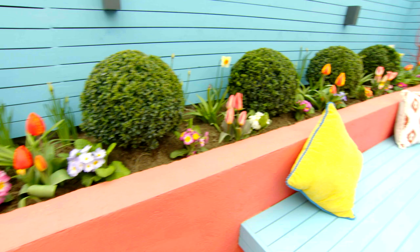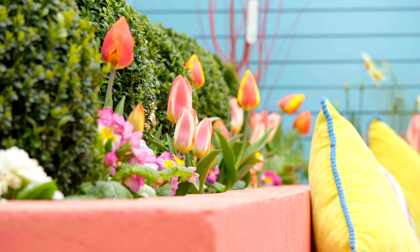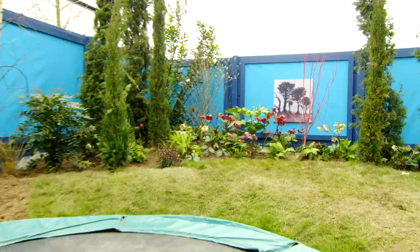He's got the evergreen structure of the box balls, and then he's woven colour via daffodils, tulips and primroses in amongst the structure of those box balls. It's an explosion of colour.